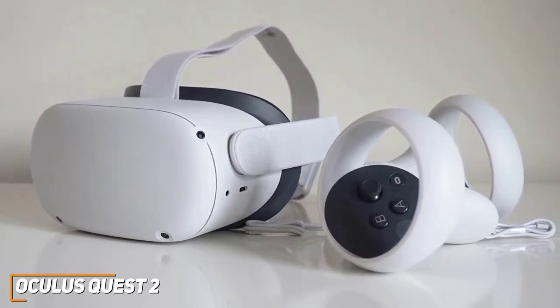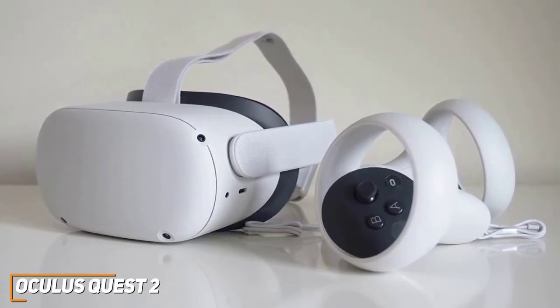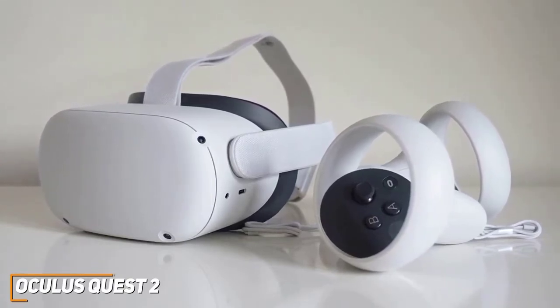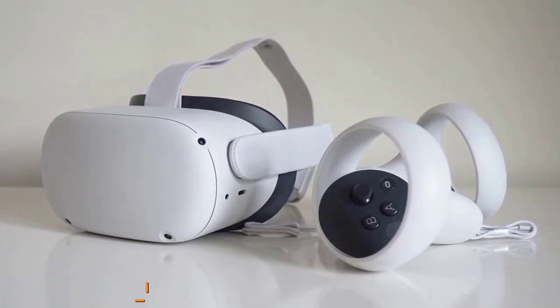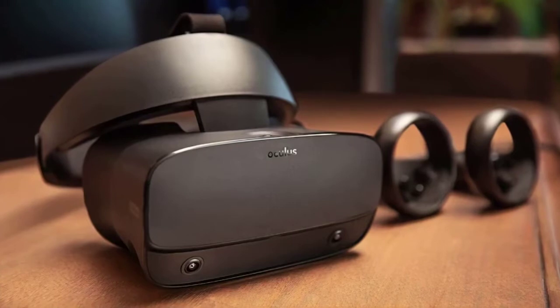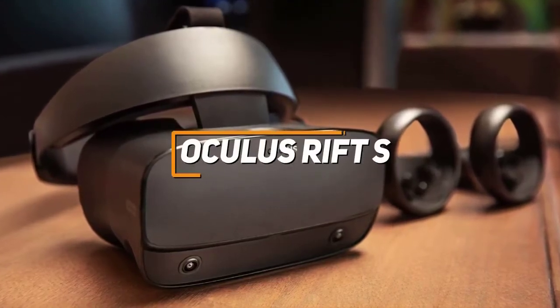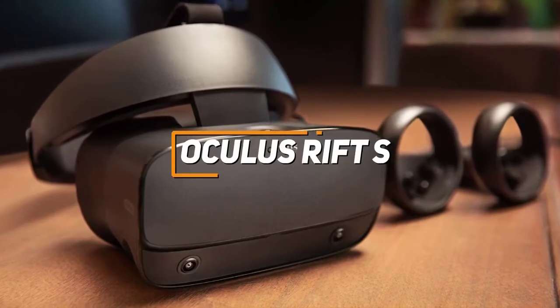It offers enough power to smoothly run games and applications, and it's an ideal option if you want a quality and immersive wireless VR gaming experience without paying a premium price. For anyone who wants an easy-to-use VR headset with an impressive display and quality performance, the Oculus Rift S is a great VR headset for PC users to consider.